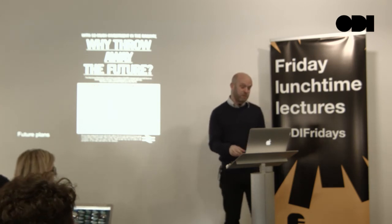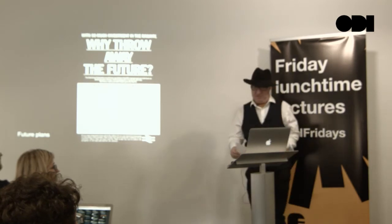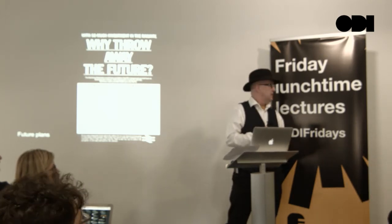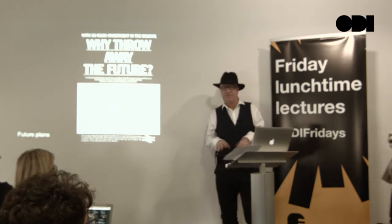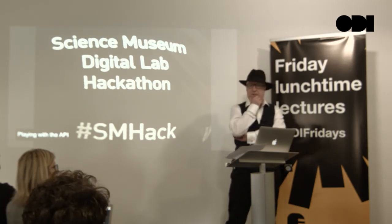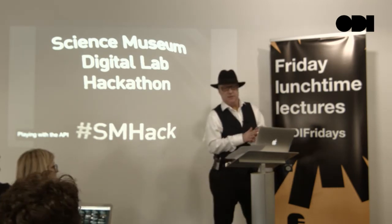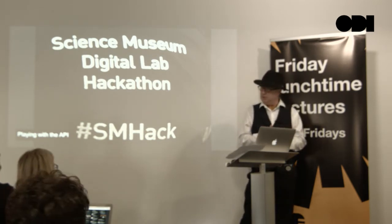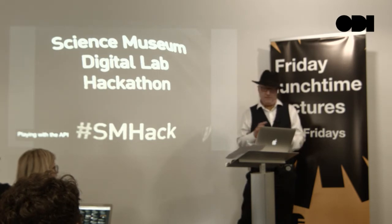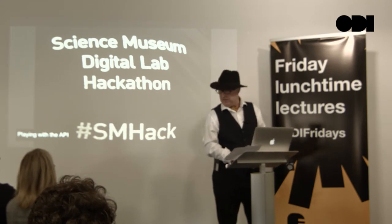That's a quick run through — probably best to cover more technical details in the Q&A. I'll pass over to Dave who can talk about how we actually use the data. So I get to do something slightly different — I don't have to make it, I get to play with it and help people play with the data. I'm Dave Patton, Head of New Media at the Science Museum, responsible for the digital things we do on the floor of the museum. When we were looking at the API, we were really keen to open it up because we don't think we'll necessarily have the best ideas about how to use the collection — so we wanted to open it to a wider community.